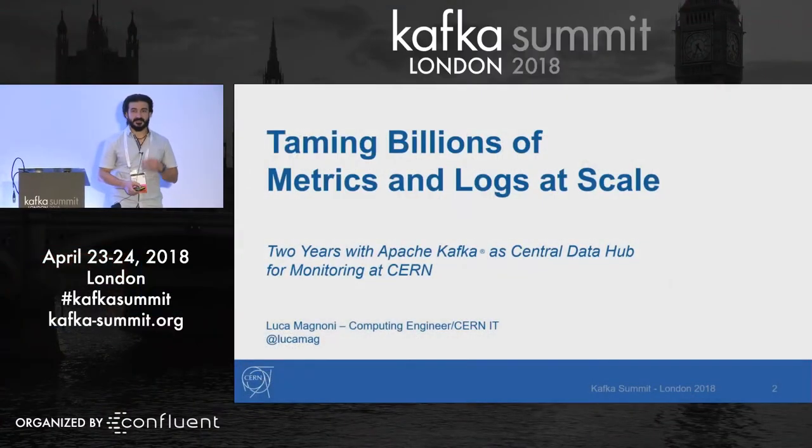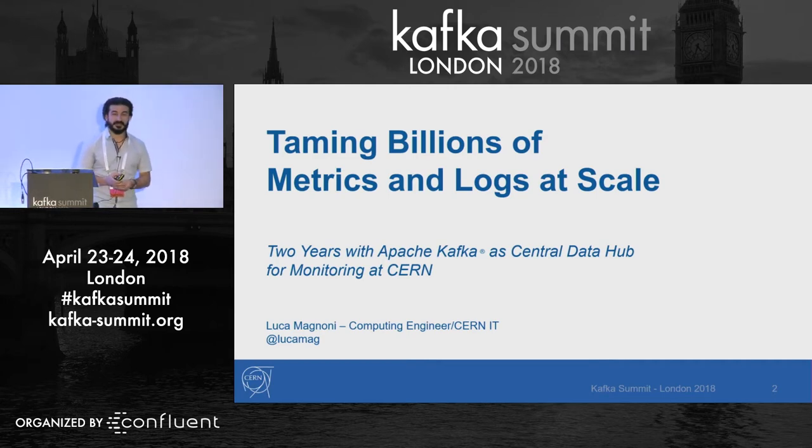Thanks for coming. I'm Luca Magnoni. I'm a computer engineer from CERN, from the IT department. I'm here today to tell you a story on how we've been using Kafka for two years for doing monitoring at CERN, how it helps us, and how we help our users.